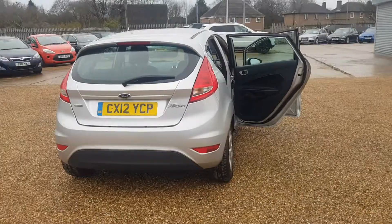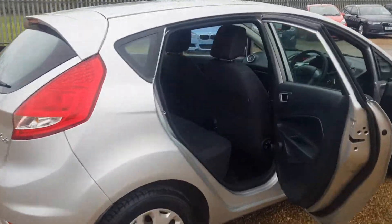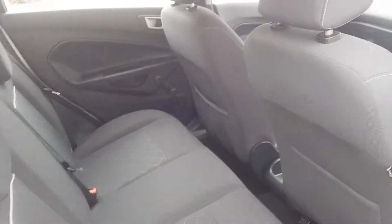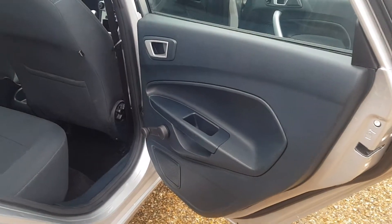Round to the driver's side, again it is in very good condition. In the back you can tell it has been well maintained, with ISOFIX points again if you require them. Door cards are in very good condition with wind-up windows.